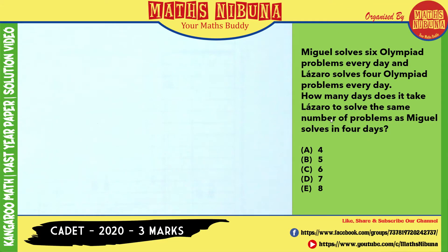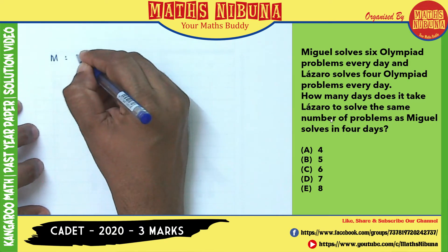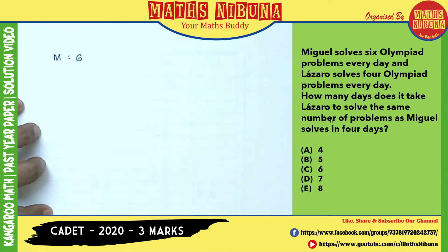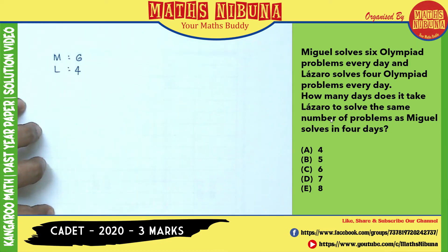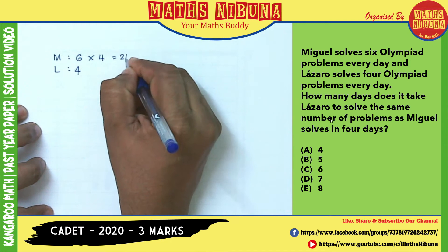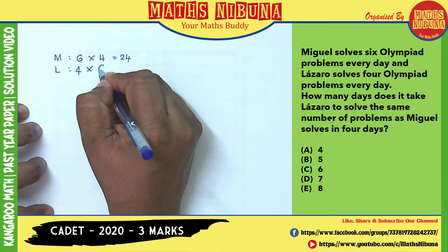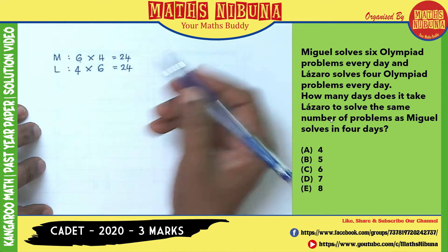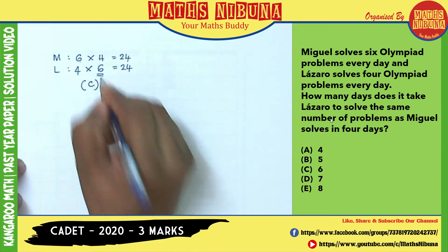Miguel can solve 6 olympiad problems every day, and Lazaro can solve 4 questions a day. How many days does it take Lazaro to solve the same number of problems as Miguel solves in 4 days? Miguel in 4 days: 6 × 4 = 24. Lazaro needs 24 ÷ 4 = 6 days. The answer is C, 6 days.